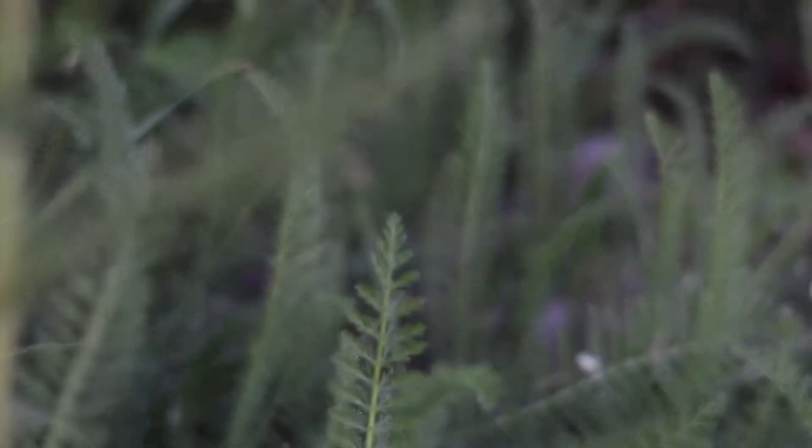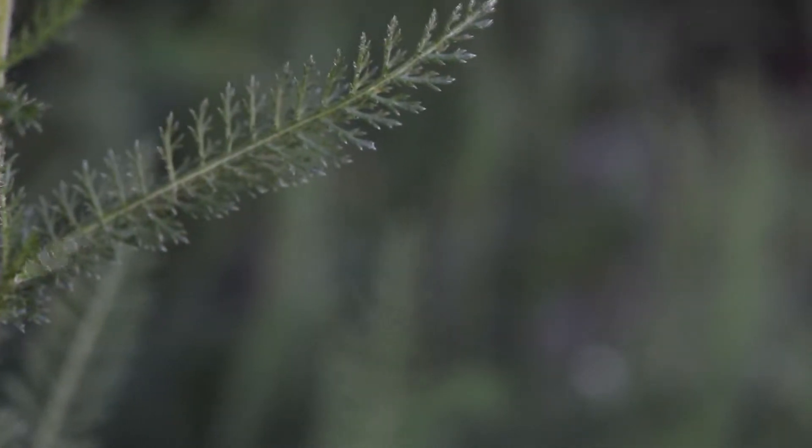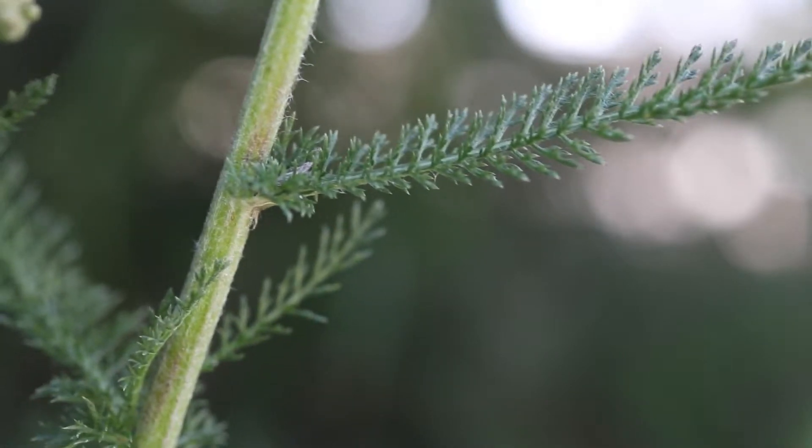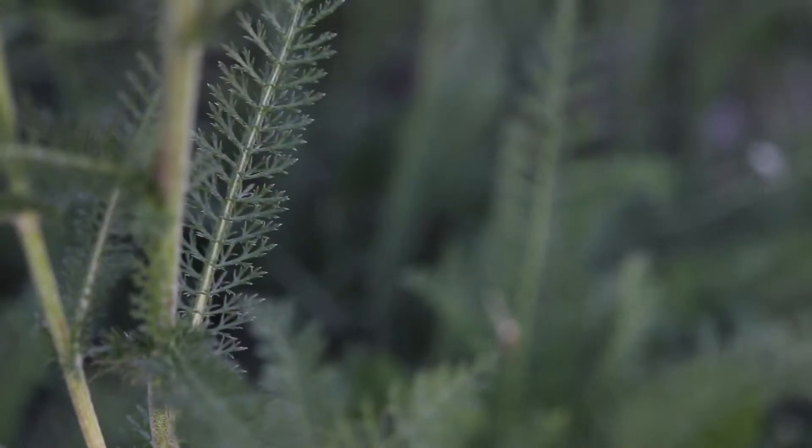The leaves are finely divided into many segments, which are further divided into smaller segments, giving the leaves an overall feather-like appearance. They are light or dark green in color and are covered in fine hairs that produce a grayish hue.